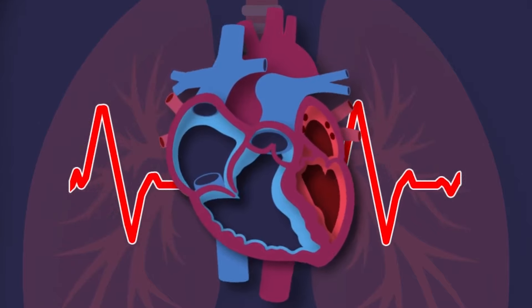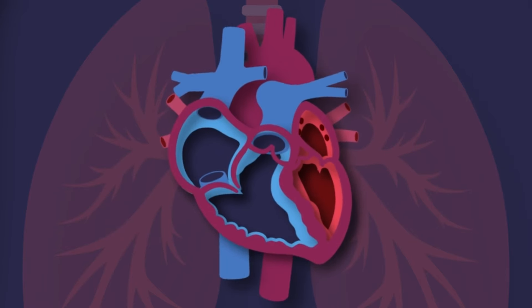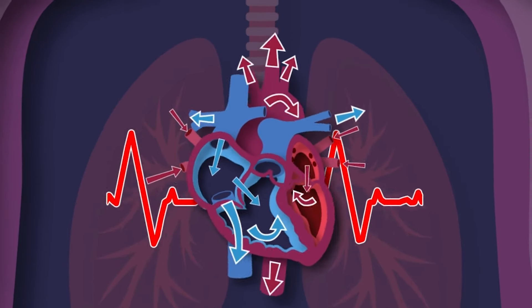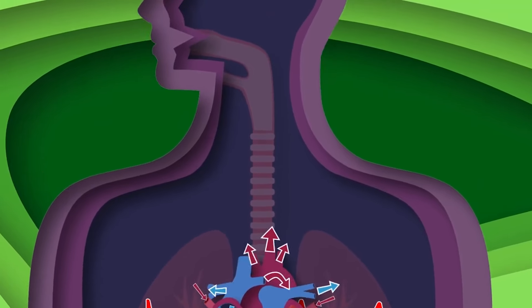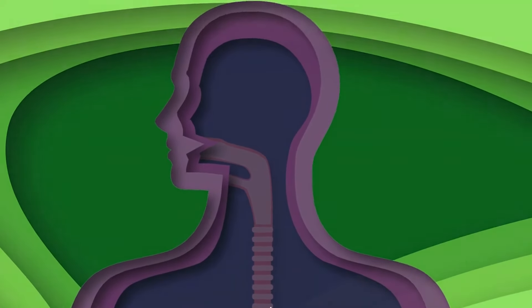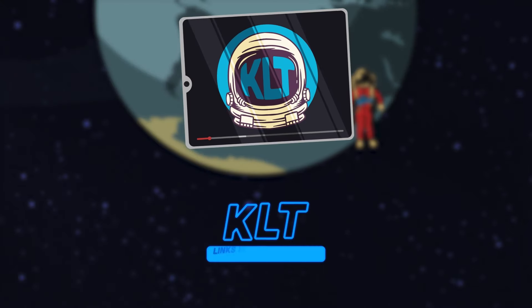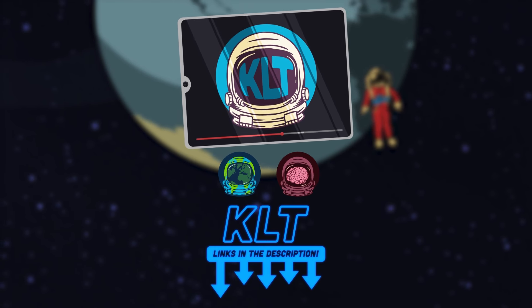I'm your heart — I live inside of your chest. I'm about the size of your fist, and I never take a rest. I'm your heart — you couldn't live without me. I pump the blood that fuels your body, so take care of me please.